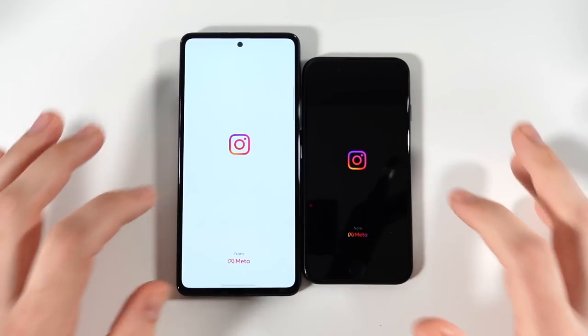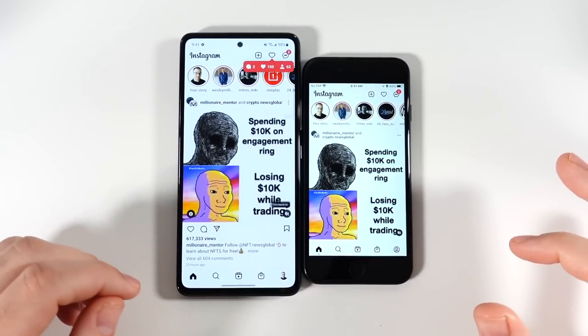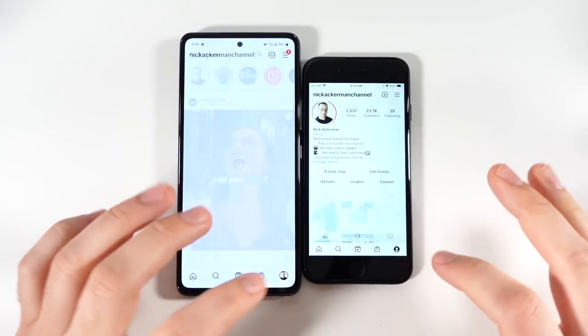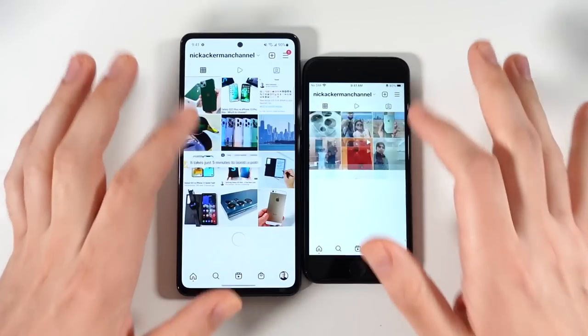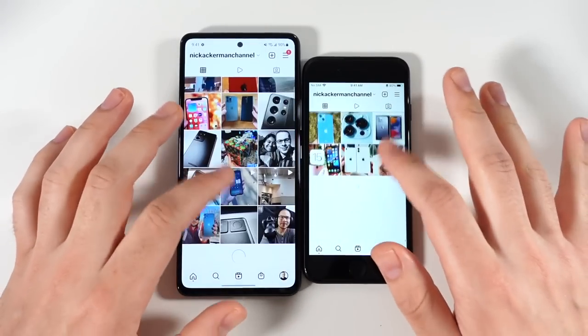Into Instagram — Instagram loads first, that was close but just a sliver to the SE. You can see right here the SE finishes out a little bit quicker on the profile page.